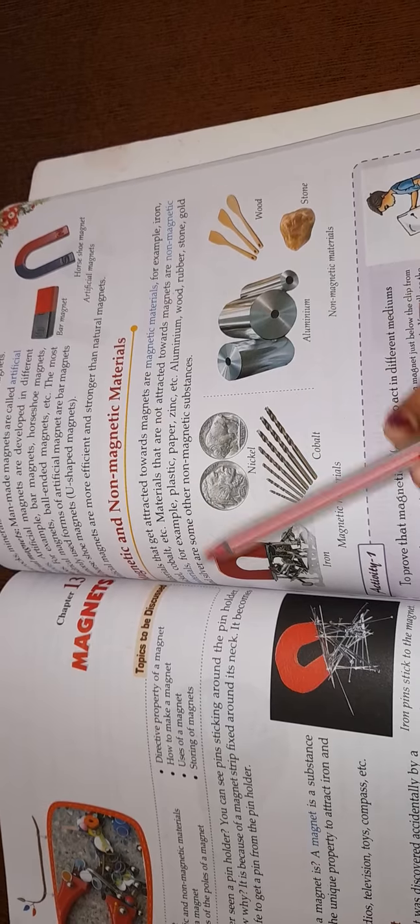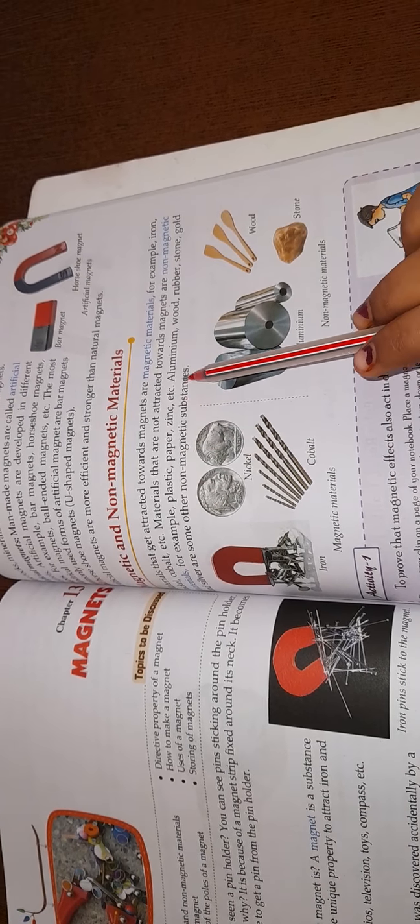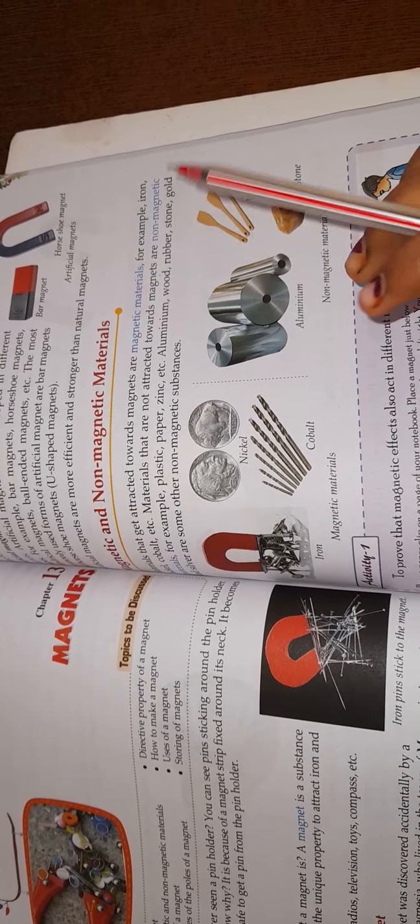Other non-magnetic materials include aluminium, wood, rubber, stone, gold, and silver. Basically, the three main magnetic materials are iron, cobalt, and nickel.